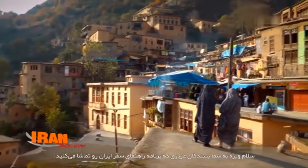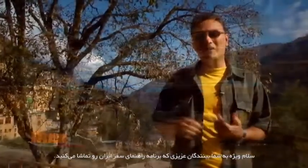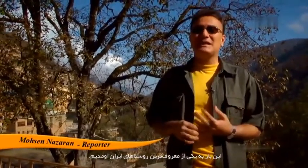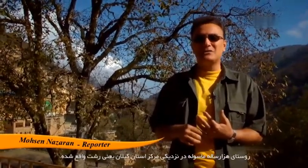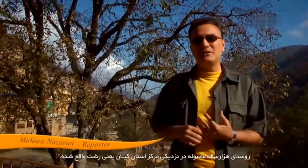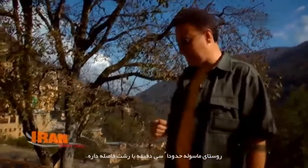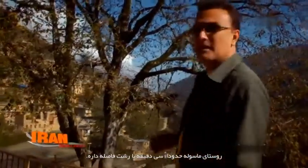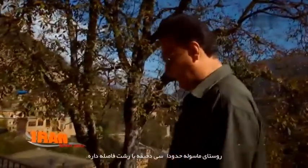A special hello to you special people who are watching us and following us with Iran Travel Guide. This time we are in one of the most interesting and impressive villages in Iran. It's called Masuleh. A millennium-old Masuleh is situated near the capital of Mazandaran, which is called Rasht — really close to Rasht, about 30 minutes away, you can find this wonderful village called Masuleh.